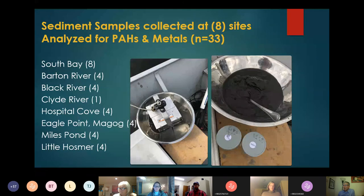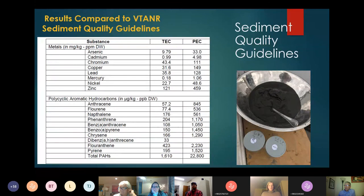We went out to collect sediment samples from eight sites and analyzed them for PAHs and metals to see if anything was coming out as a real hot outlier. We did eight sites within the main body of South Bay, and then targeted the rivers — Barton, Black, and the Clyde River. Our goal was to get four sediment samples at the mouth of each of those rivers. The Clyde River yielded only one sediment sample because the sediment quality was much coarser. Eagle Point, Miles Pond, and Little Hosmore were also sampled, for a total of 33 sediment samples.